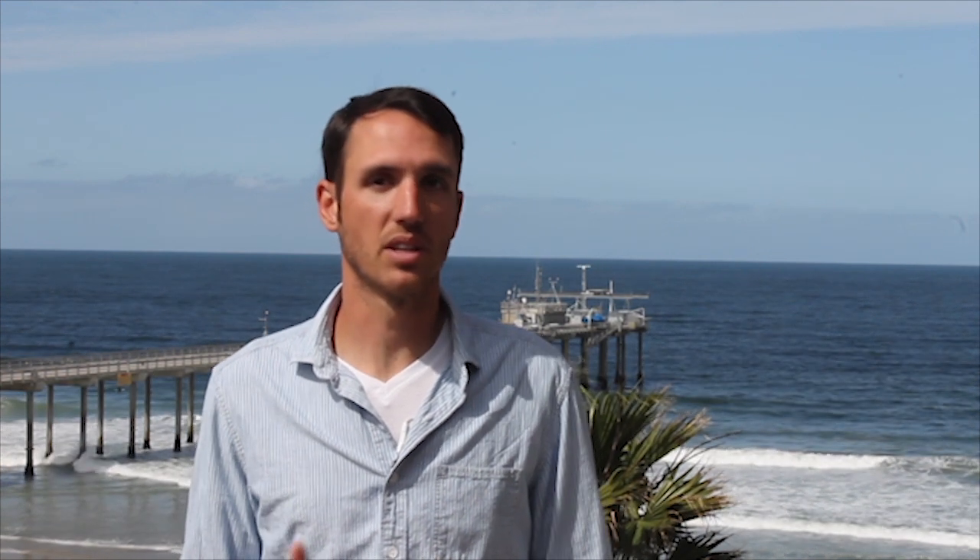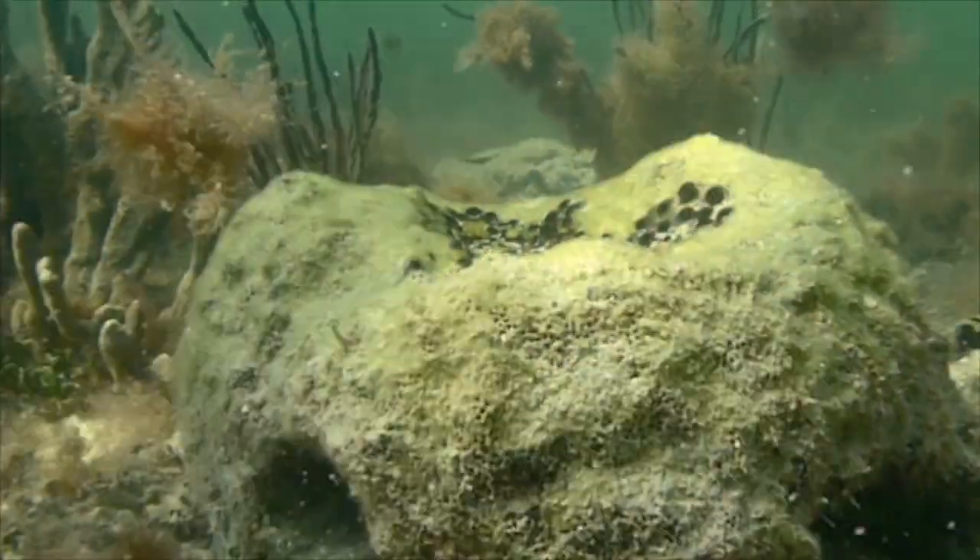Mangrove islands and hardbottom habitat were very loud compared to seagrass habitat. Here's an example of a healthy hardbottom habitat.